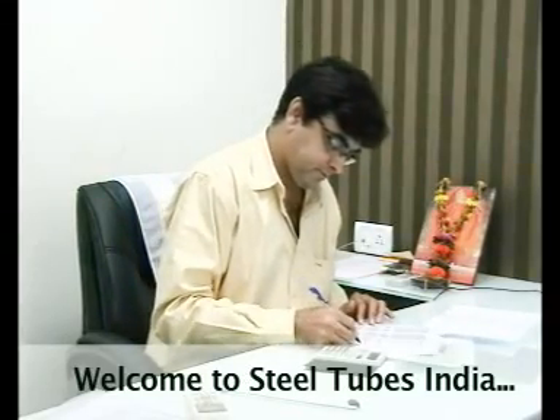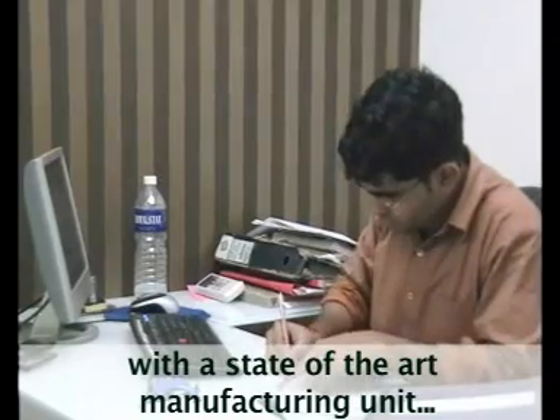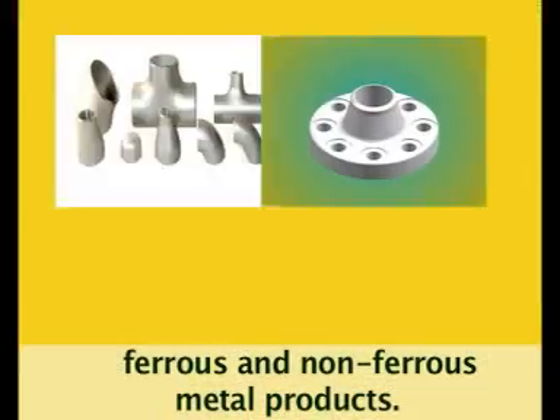Welcome to SteelTubes India, the government-recognized export house with a state-of-the-art manufacturing unit. We deal in exporting premium quality ferrous and non-ferrous metal products.